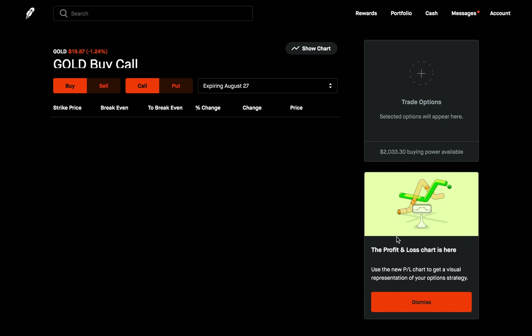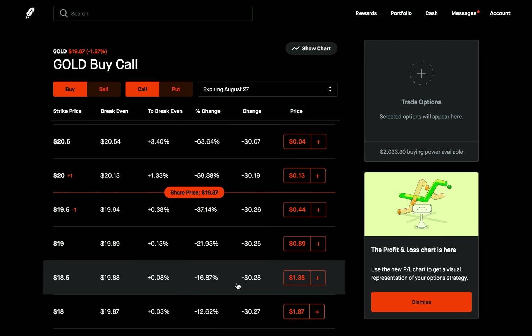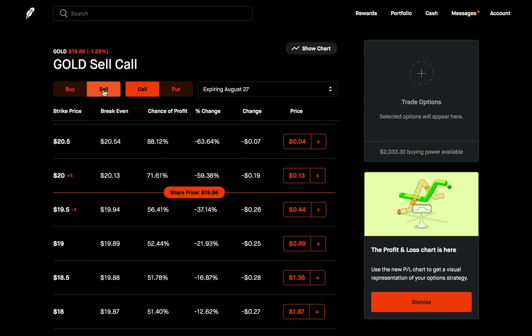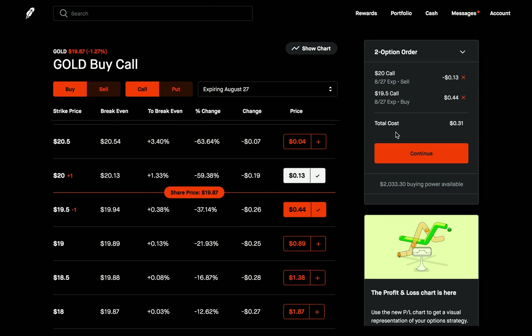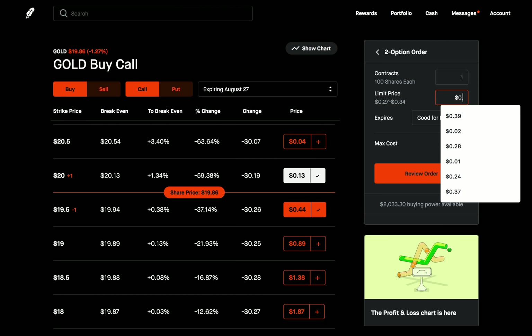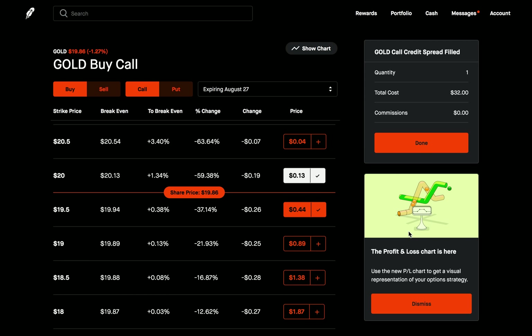Let's go to the options and try to close out the call credit spread. We sold the call at the 1950 strike and bought a call at the $20 strike. To close out, we do the exact opposite transaction. To close out of the call we bought, we need to sell that exact same call — same strike price, same expiration. And to close out of the call we sold at 1950, we need to buy that exact same call — same strike, same expiration. This is going to cost about $31, so let's try $32 and see if this goes through. We'll go ahead and submit this smaller transaction — and as you can see, it was filled.